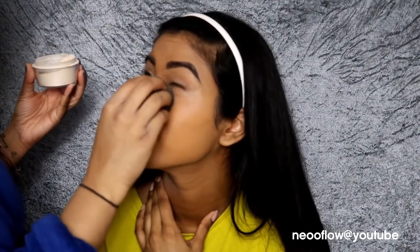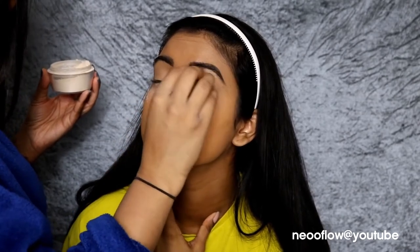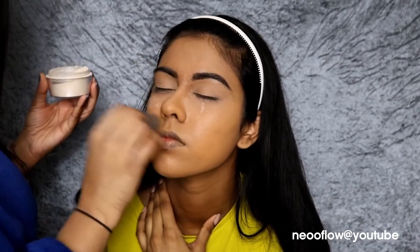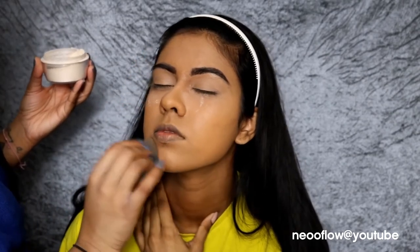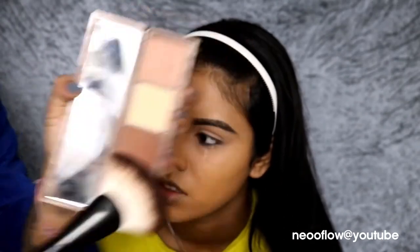I'm using the Kat Von D Loose Setting Powder just to set everything in place. I used a tiny bit of powder for the whole face — even though it looks like I put a lot, I really didn't. And I weren't supposed to tip it over like that — I'm just so dumb. The way my sister looked at me like, 'bitch, what are you doing? You put it everywhere.'